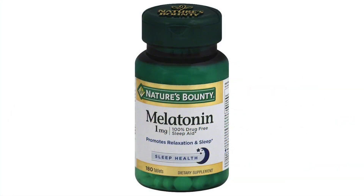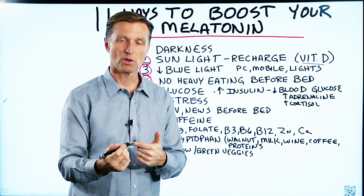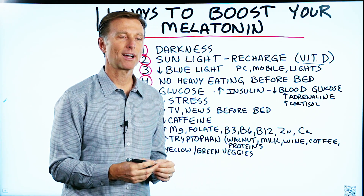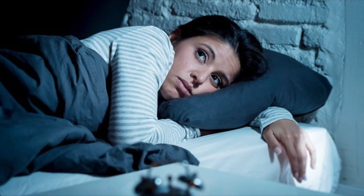By the way, if you're taking melatonin as a supplement, that will help your sleep initially. But over time, you need more and more melatonin, and your pineal gland becomes more dependent on it. So I don't recommend taking melatonin as a supplement for your sleep problem.